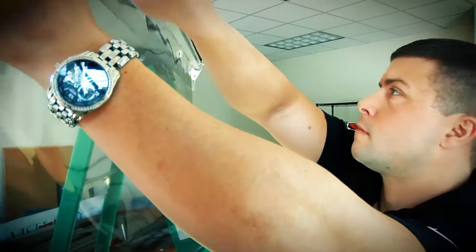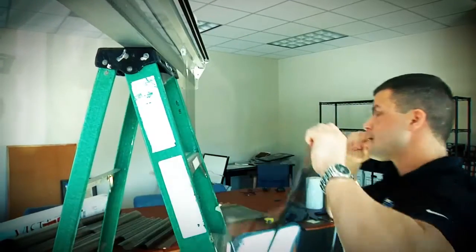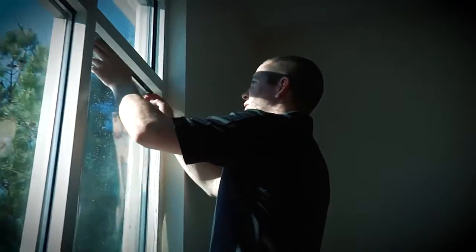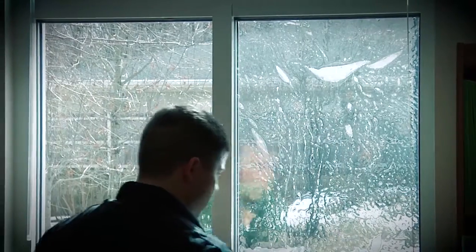So what did we end up going with? It's a spectrally selective product that actually blocks about 99% of the UV rays and cuts about half of the heat, but it doesn't change the glass appearance that much. That was really important especially for the building owner, because there are other tenants within this property and he didn't want to change the aesthetics from the exterior.